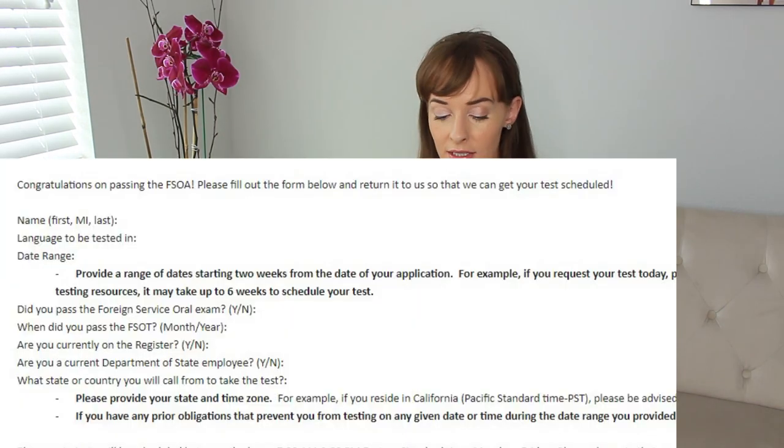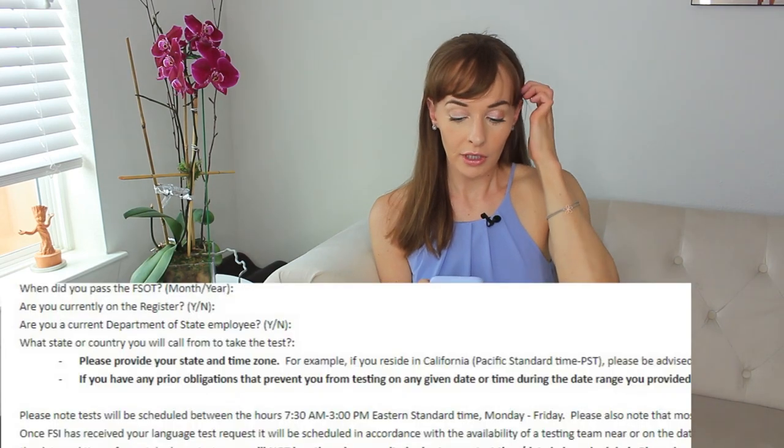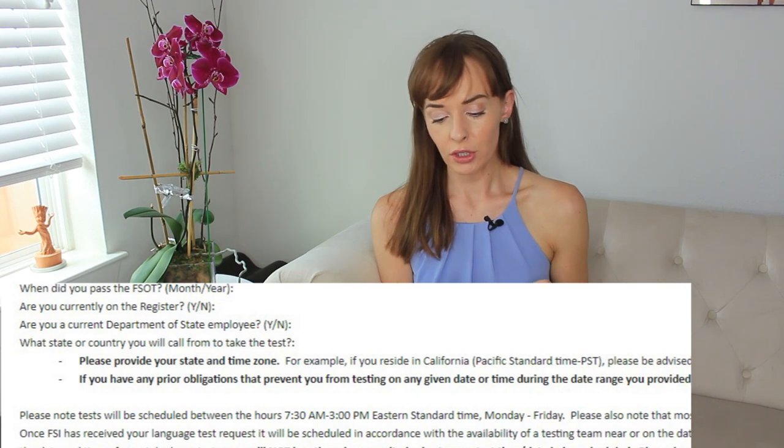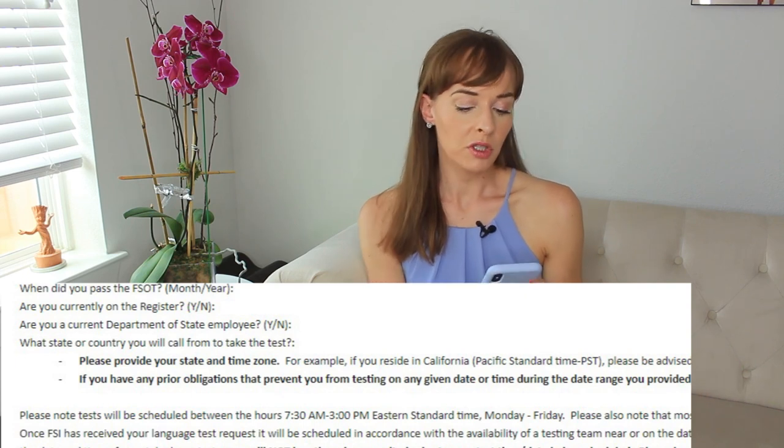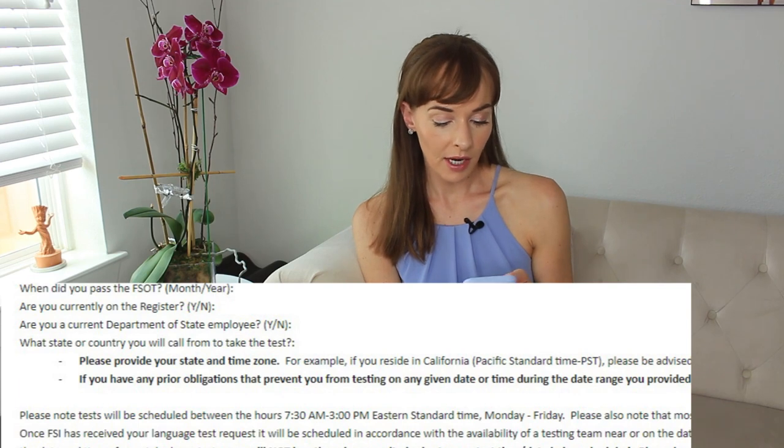When scheduling, you provide your name, language to be tested in, and available dates starting at least two weeks out. You specify your state and time zone since tests are conducted in Eastern Time, Monday through Friday, 7:30 a.m. to 3 p.m. Most languages test on a set day and time, and you're only permitted to test in the same language once every six months.